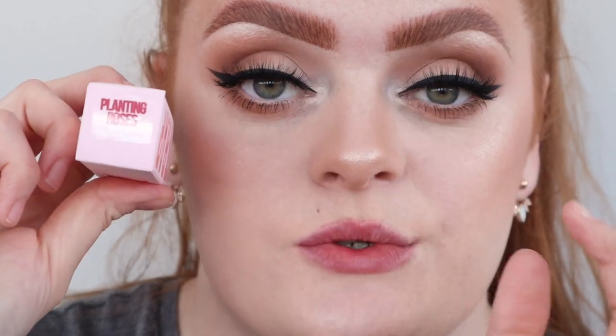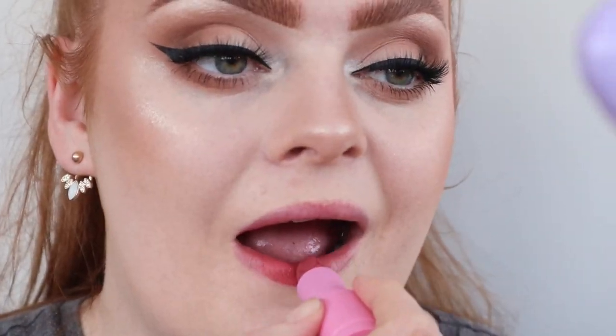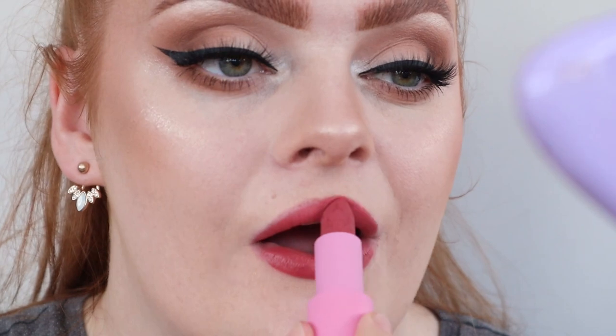Next shade is Planting Roses, which I'm really actually excited for. Oh my God, that's such a beautiful shade. It's like this beautiful muted cool-tone pink — it literally looks like roses. It's so, so pretty.